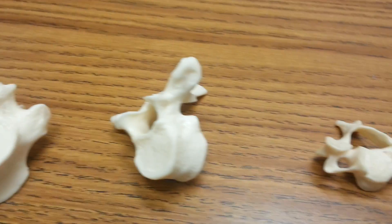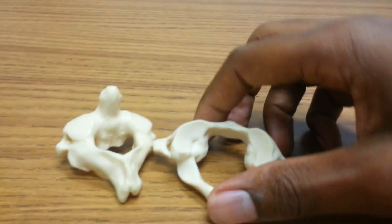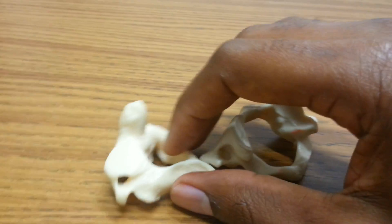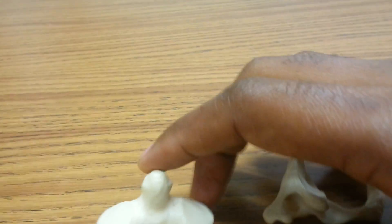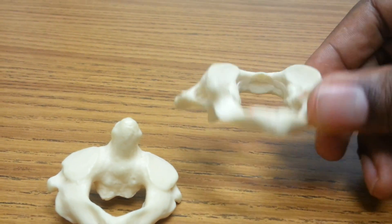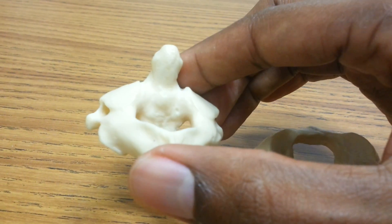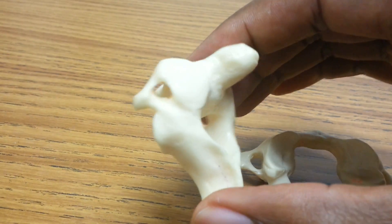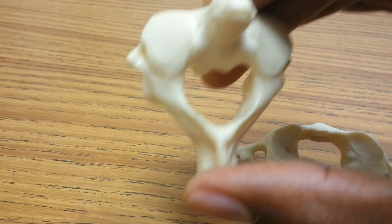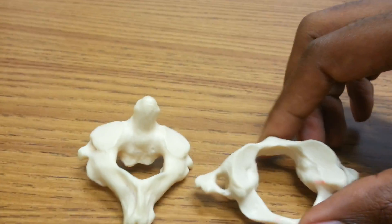People oftentimes ask about the infamous two vertebrae that just don't seem to fit the mold. At some point in an anatomy lab you're going to learn about these — the atlas and the axis vertebrae. This is the atlas vertebrae, and this is the axis vertebrae. If you're wondering whether they have three holes as cervical vertebrae — yes, there's one, two, three. Both of them have three holes.